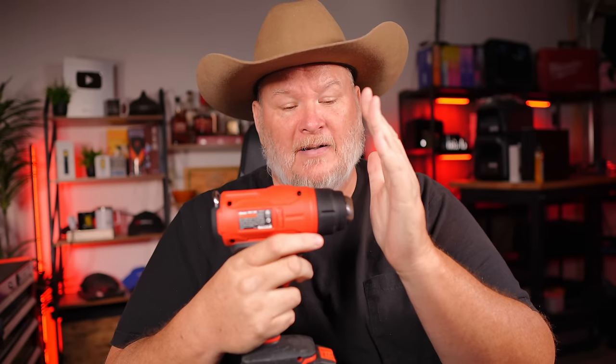It heats up decently fast. It's even got the little hook on it — a little rafter hook.